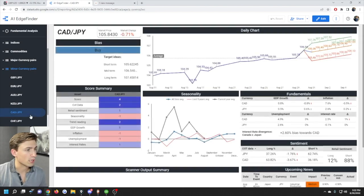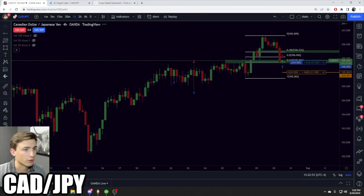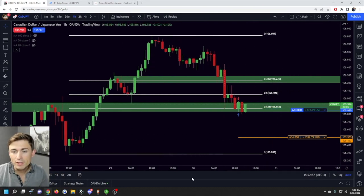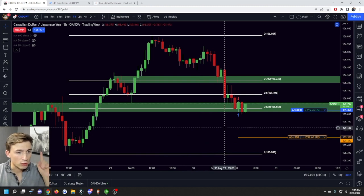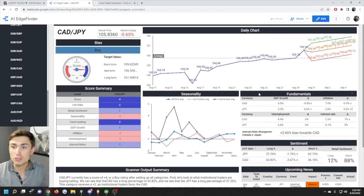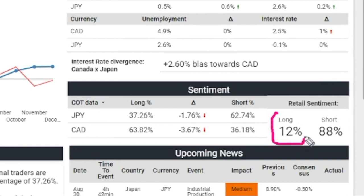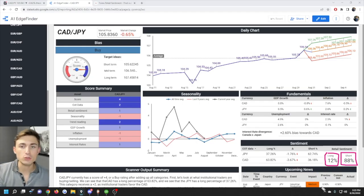We also factor retail sentiment into the analysis behind our own trades. For example, CAD/JPY is a pair I'm actually currently long on — a live account, not fake profits. I'm long partially due to the fact that retail traders are super short-biased on this pair. If we look at the CAD/JPY sentiment screen and zoom in, only 12% of positions opened are long, and a whopping 88% of retail traders are shorting this market. So if we know retail is super short-biased, that indicates the market will probably go up.